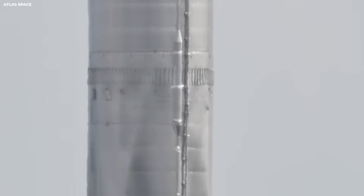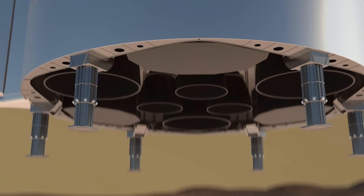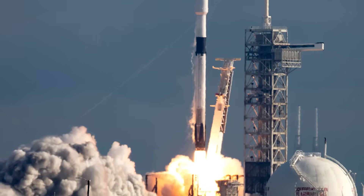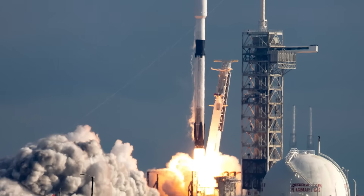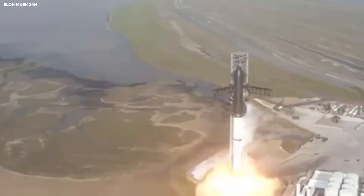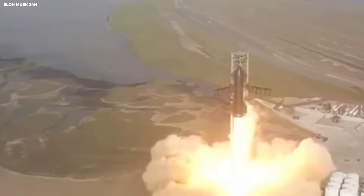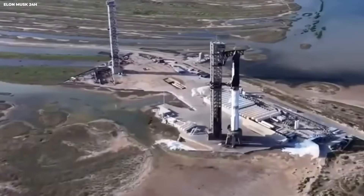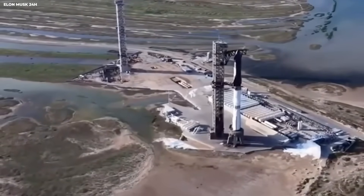The biggest reveal is this: landing legs are not just hardware. They are philosophy. Falcon 9 showed that reuse works even with some failure. Starship aims to take that lesson and push it into harsher worlds. The legs are designed to be repaired. Panels can be removed. Parts can be swapped. That matters on Mars. You cannot call a repair truck from Earth. You fix what you have.